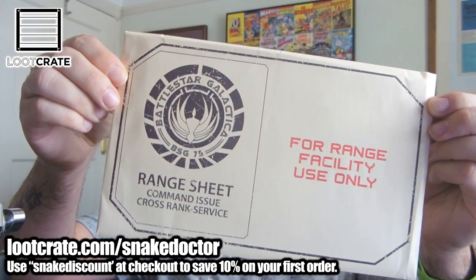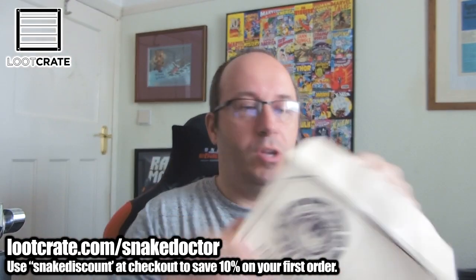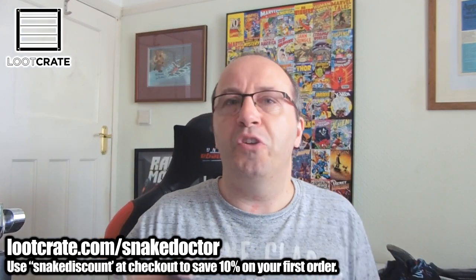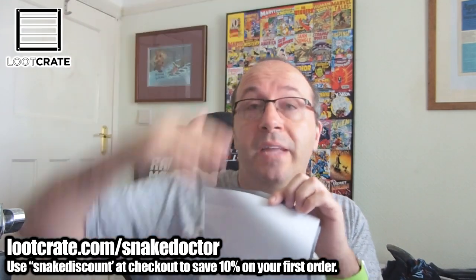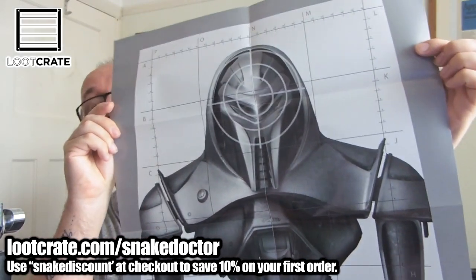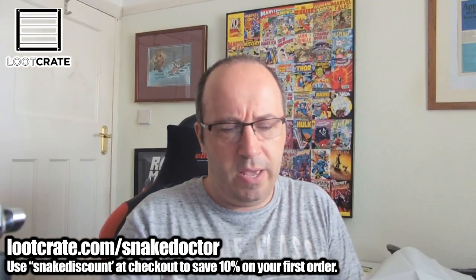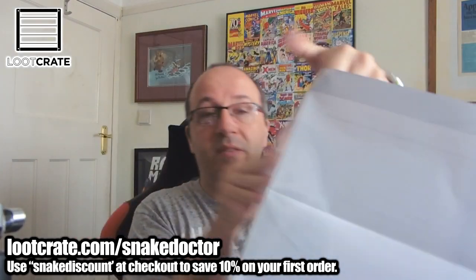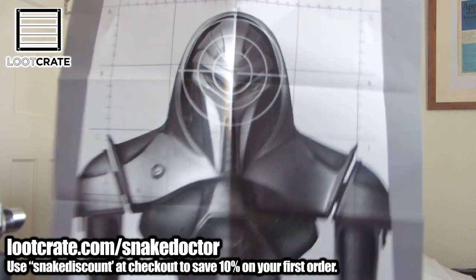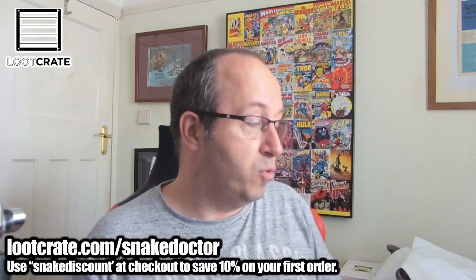Next up we have something from Battlestar Galactica, which is very cyber themed. It's an envelope — secrets inside. I think what these are are target ranges, like things for a shooting range. In a shooting range you have a piece of paper down the other end, and on there is a Cylon, so you can practice your aim shooting the Cylon. I've got two in here — I'm not sure if you're supposed to get one or two. If you've got a Nerf gun you could set these up in your room and shoot at them.